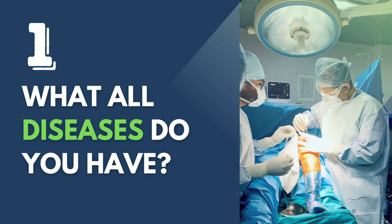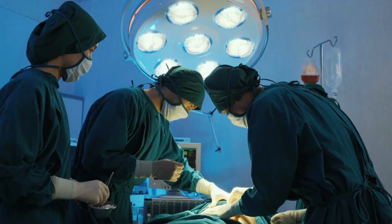One factor is the diseases you have besides knee arthritis. Many people have diabetes, hypertension, and cardiac problems. If you have those problems, we need to involve more physicians, cardiologists, and nephrologists to take care of you and prepare your body for surgery. If you have fewer comorbidities, your cost will be relatively lesser.